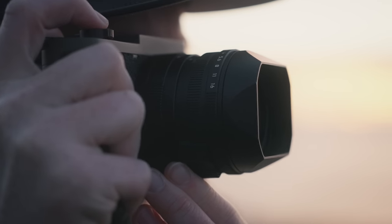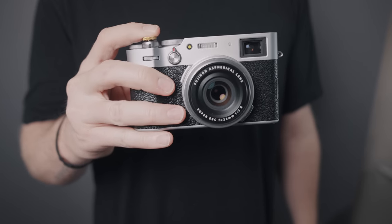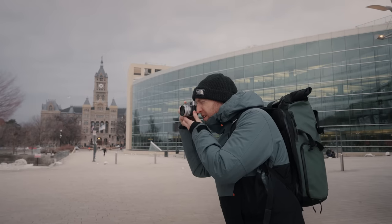The Q2, on the other hand, borrows from Leica's rangefinder roots, and it is such a treat to focus with manually. The X100V also does tend to make a bit of noise when focusing. I mean, maybe this is just my version of the camera, but that's a little bit of annoyance. The real reason for choosing the X100V lens is the simple factor of the focal length.